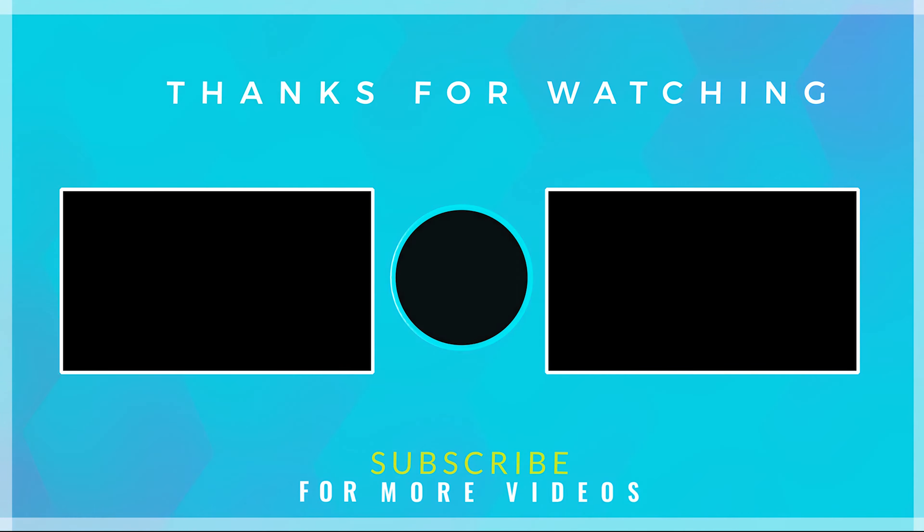That was my review of Nykaa's All Day Matte Long Wear Liquid Foundation. If you liked this video, please give it a big thumbs up, share it with your friends and family, and if you haven't subscribed to this channel, please take a moment to do so. I hope to see you again — until then, take care and bye bye.